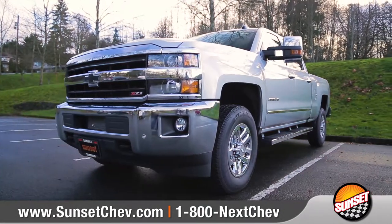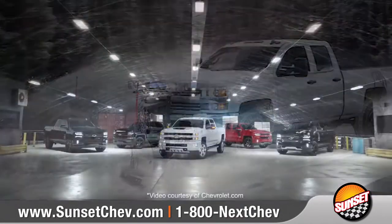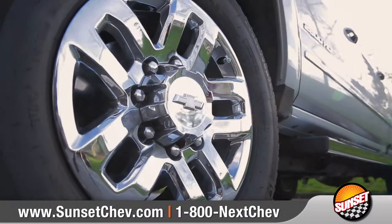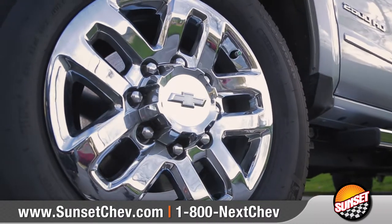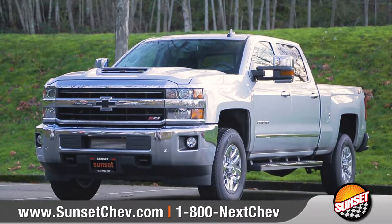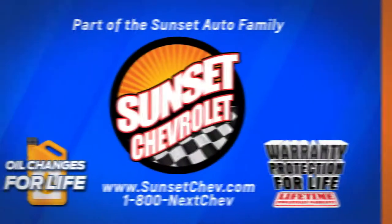Silverado HD is designed to work as hard as you. With dozens of configurations and an array of color options to choose from, we can help you tailor your Silverado HD to match your needs. So come down and see us and check out the 2018 Chevrolet Silverado 2500 HD.